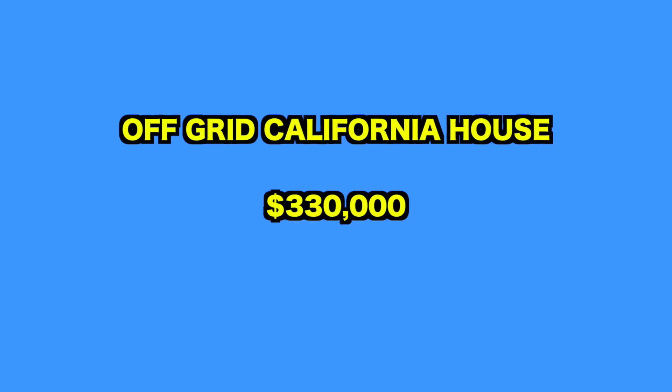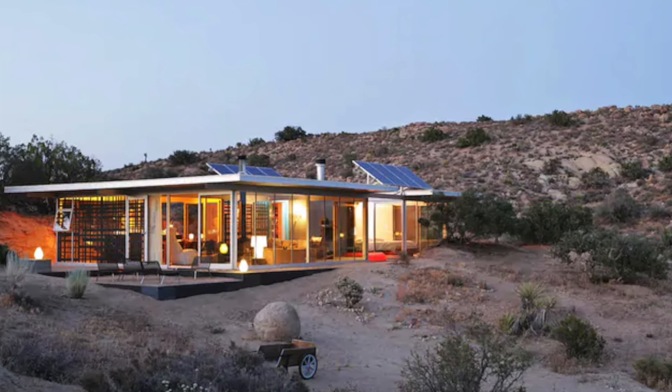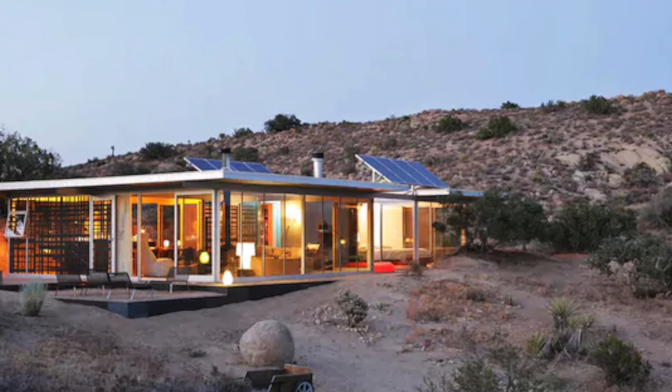Up next, we visit the off-grid California house, nestled in the sun-baked wilds of the California high desert. The off-grid house seamlessly blends raw industrial aesthetics with innovative green design principles.